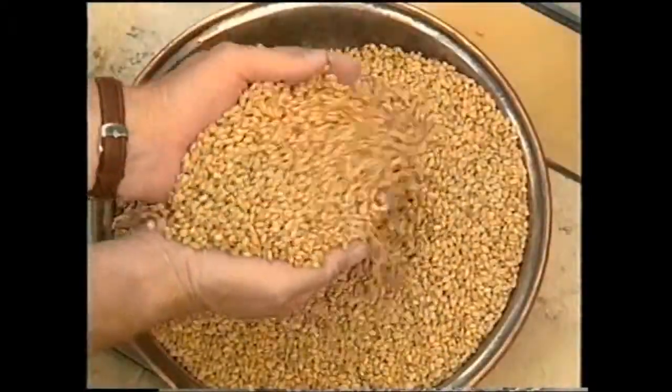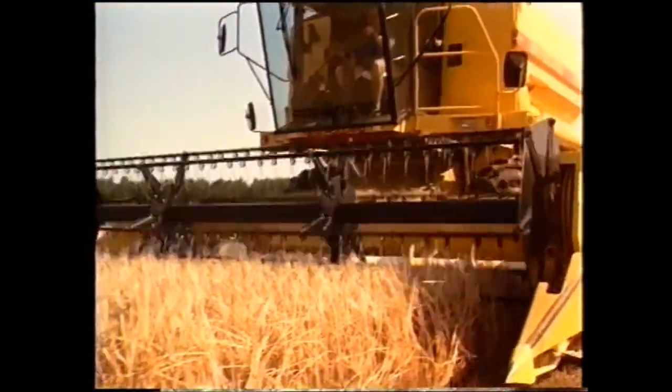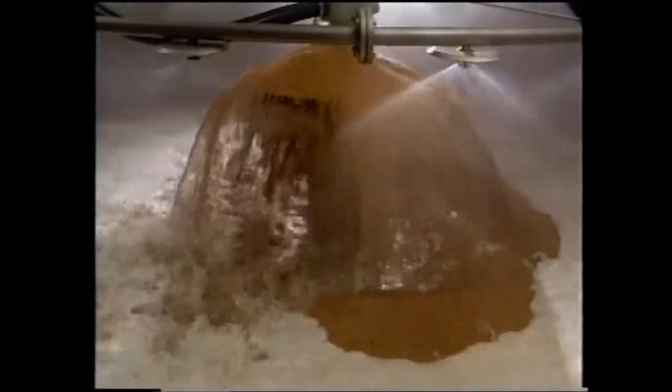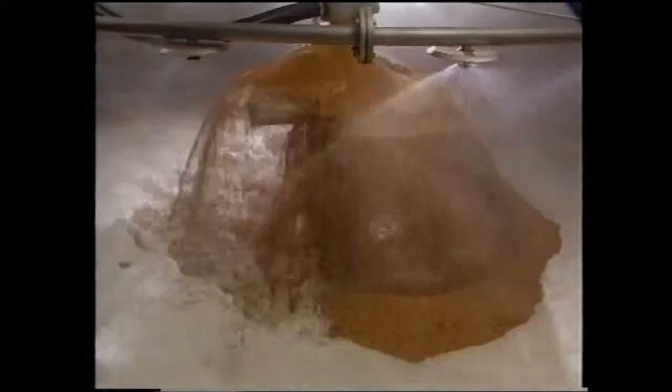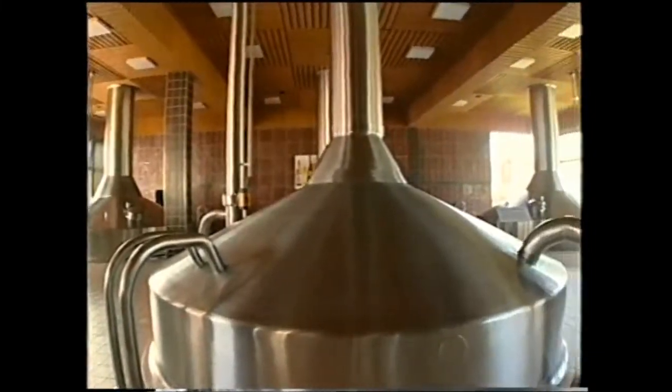Malt provides beer with its full taste and color. Only the best barley and wheat malt can guarantee the unique taste of Erdinger Weissbeers. The grains contain carbohydrates, protein, and vitamins. First of all, the brewing cereals — barley and wheat — are malted. This means that they are left to germinate, then dried in a kiln oven before being used as coarse grain malt for brewing.